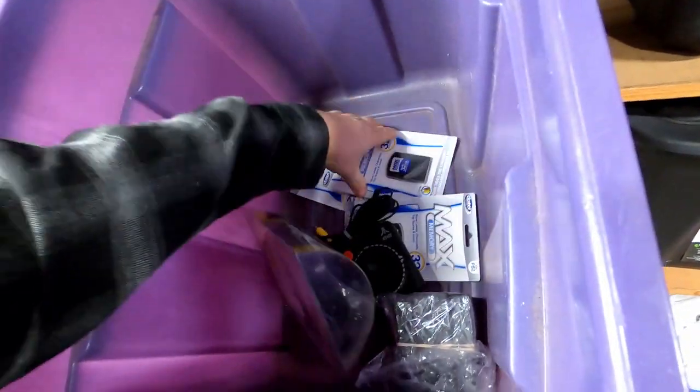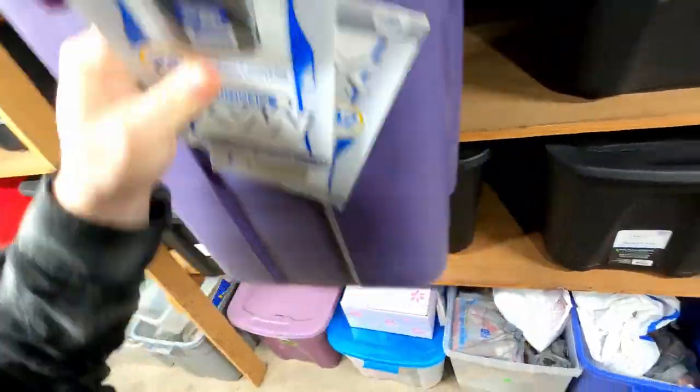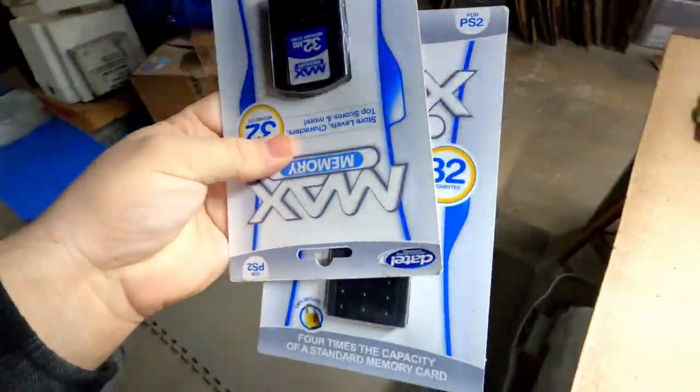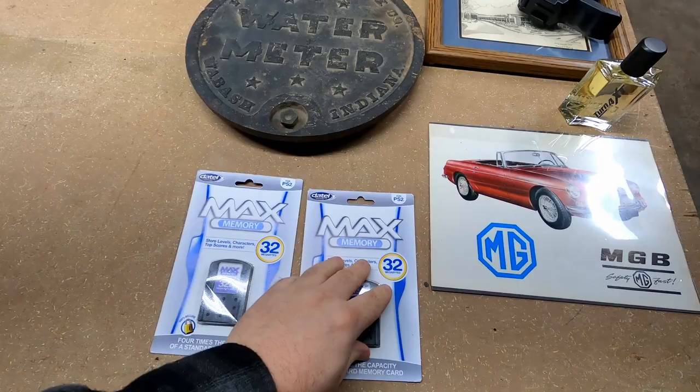We sold two of these PS2 memory cards. They went to two different buyers, so I'm guessing other people must be running out of them because we're finally starting to sell them. How much did they sell for? $13 or $12 each. Not too bad.